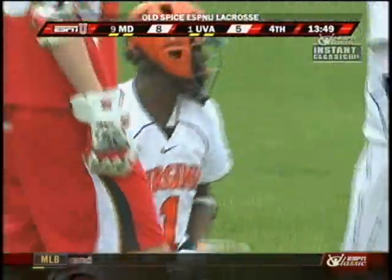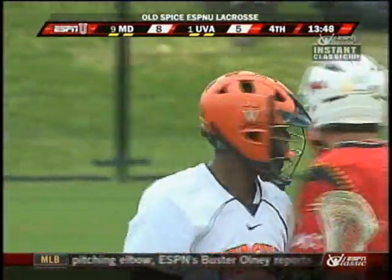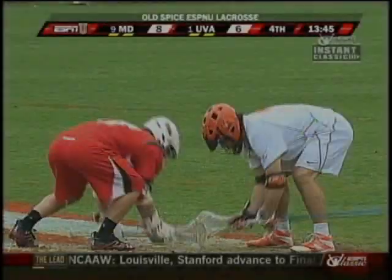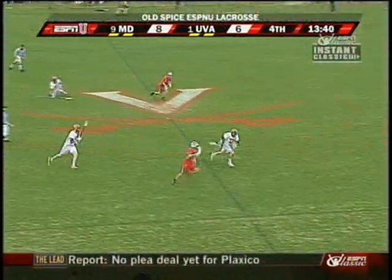There's a whistle — it's a loose ball push. It'll be Virginia ball. On a quick reset. Backdoor Stanwyck! Bullseye! Eight multiple-goal games for Steele Stanwyck this year — eight of them already in Virginia's first eleven.